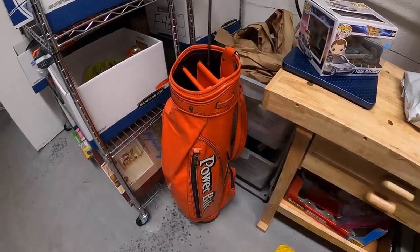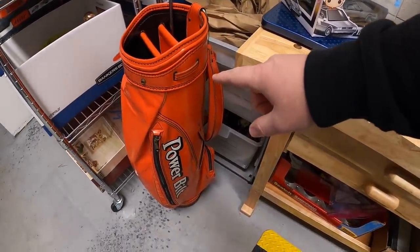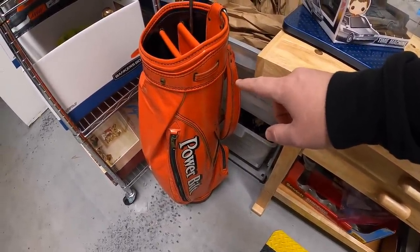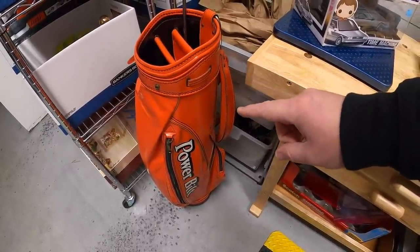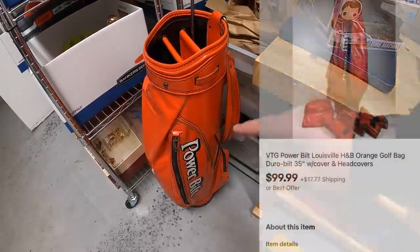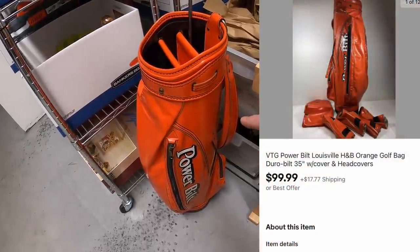A couple things I had from my storage unit sold. First is this Power Built golf bag — you guys saw me buy this a little over a month ago as part of a bulk buy. I've gotten maybe $25 into that, and it had the head covers with it too which I think helped it sell. That sold for $99.99 plus shipping.